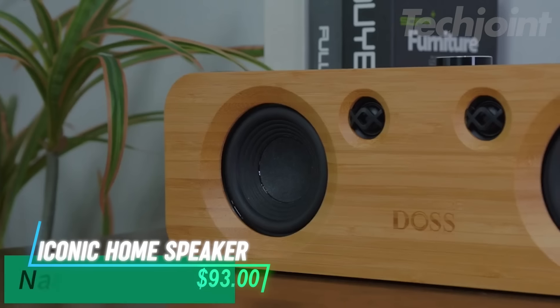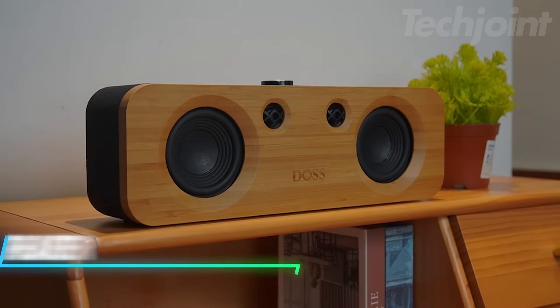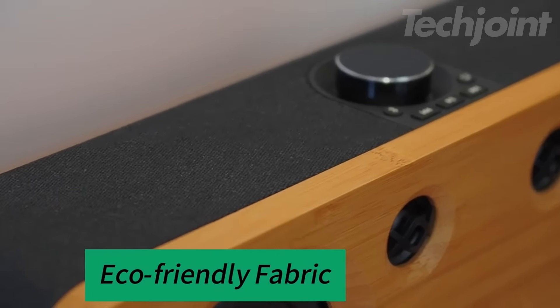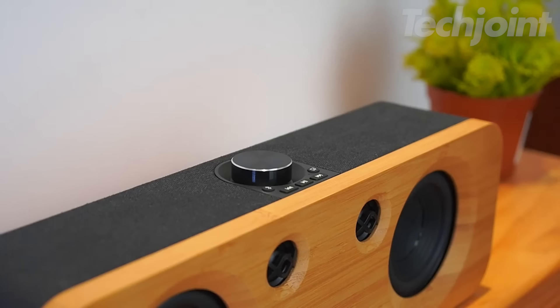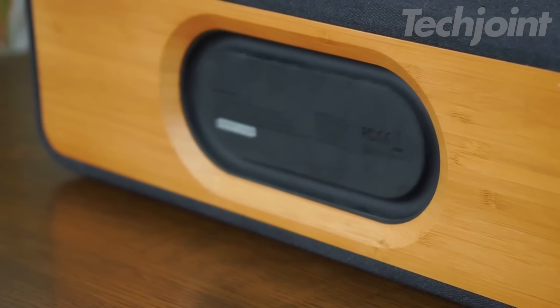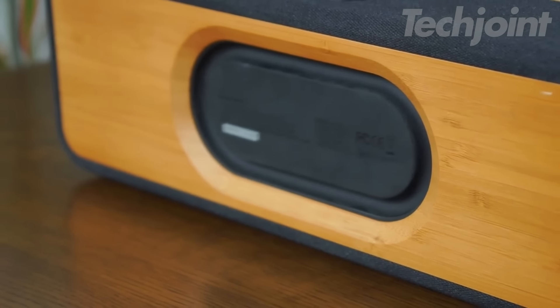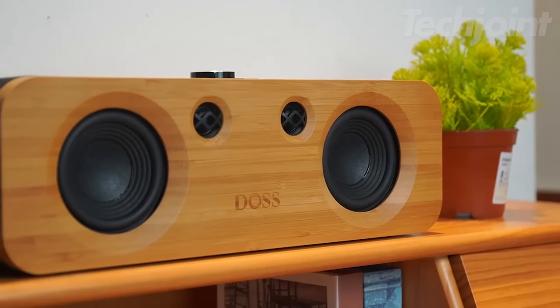Elevate your audio experience with this stylish home speaker, crafted from sustainable natural bamboo for a unique, eco-friendly design. Featuring wireless BT 5.3 technology, it delivers powerful sound with dual woofers and thumping bass that fills the room. Perfect for your record player, computer, TV, or smartphone, this speaker offers crystal clear sound and smooth connectivity.